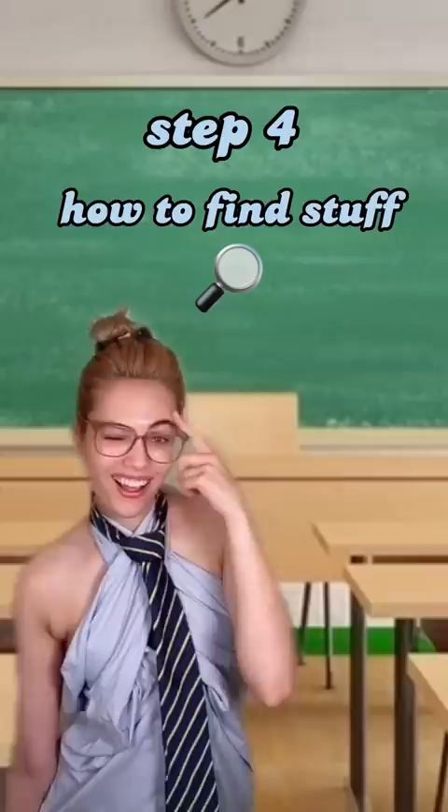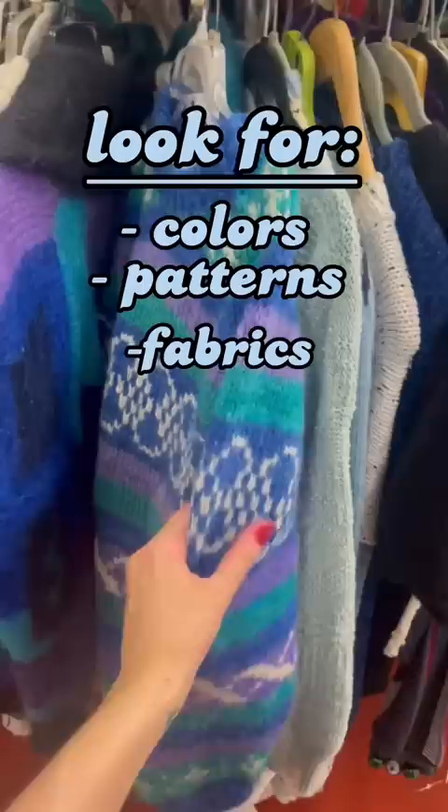Step four: how to find stuff. Do not look through every single item — look for colors, patterns, and fabrics that catch your eye, and check the pile near the dressing room. Make sure to know your vintage size; a vintage size eight is a modern size two. Step five: make a mood board before you go if you're getting inspired.